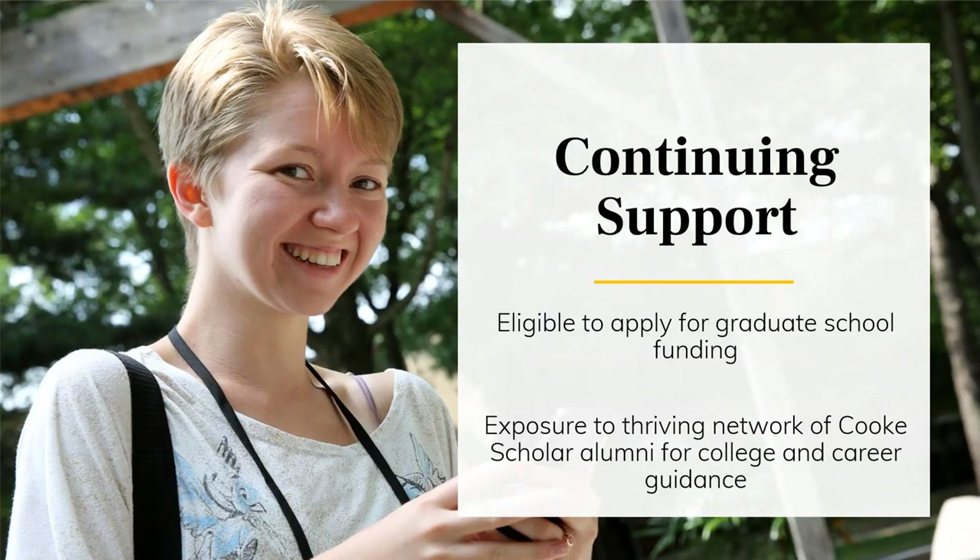Another unique opportunity for Cooke scholars is the ability to apply for graduate school funding. Once scholars complete their bachelor's degree, they can apply for a graduate school scholarship through the Cooke Foundation that awards up to $75,000 to pursue a graduate degree in any field. This continuing support extends beyond the current scholarship funding, allowing scholars to take advantage of opportunities that will extend their potential and allow them to accomplish their goals.